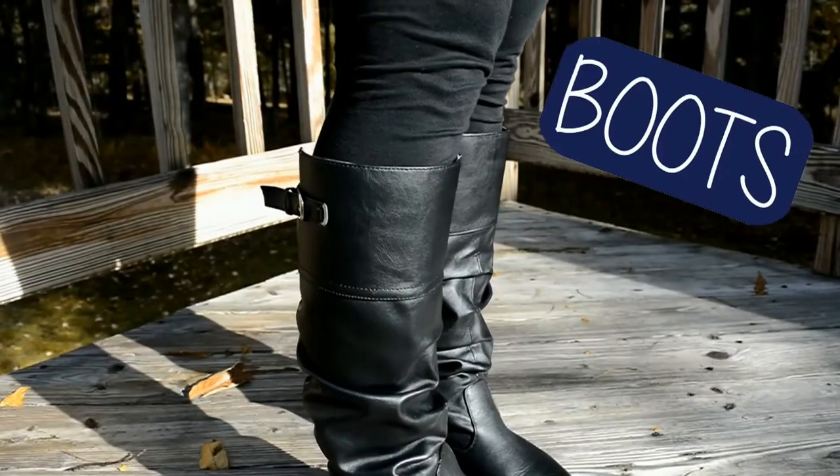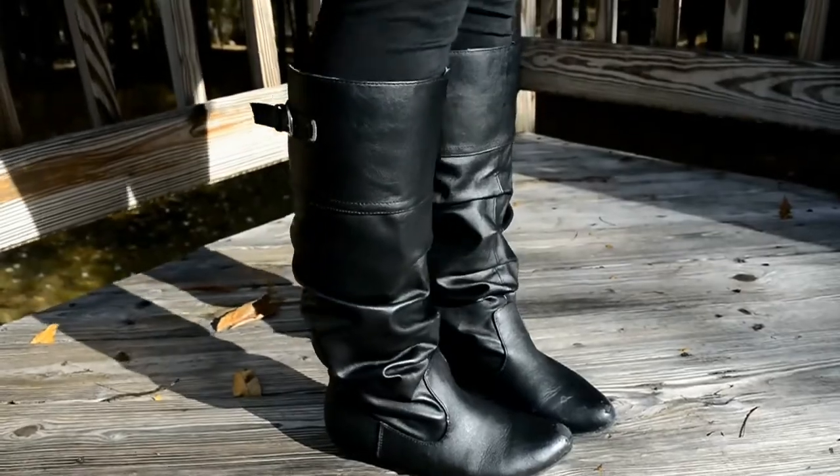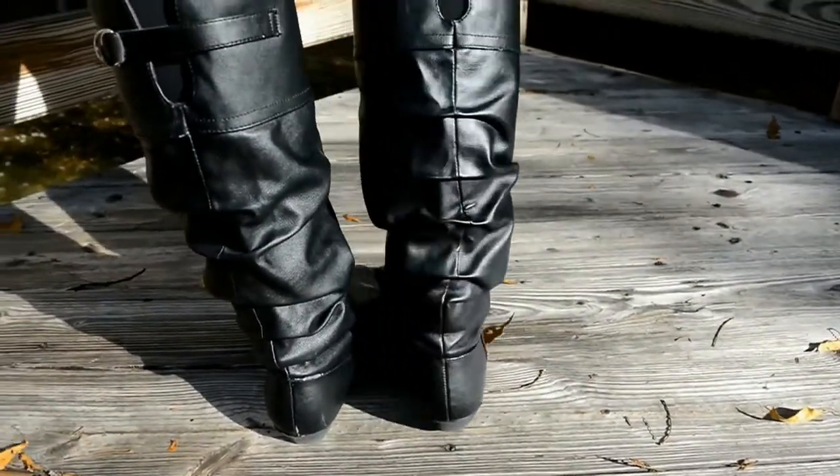If I could get away with wearing boots year-round, I definitely would. Some of my favorite boots to wear are the ones that go just past the calf, almost to the knee. I feel like since I'm a little bit shorter, those look best on me — anything higher just kind of swallows my legs up a little bit. I especially love black boots because they just go with any color outfit that you're wearing.